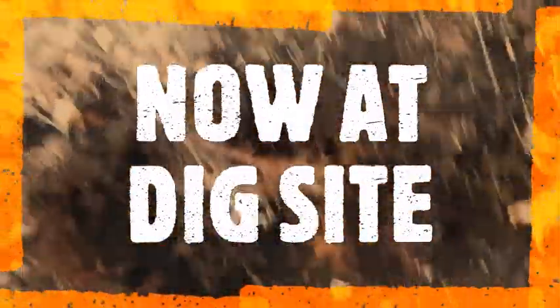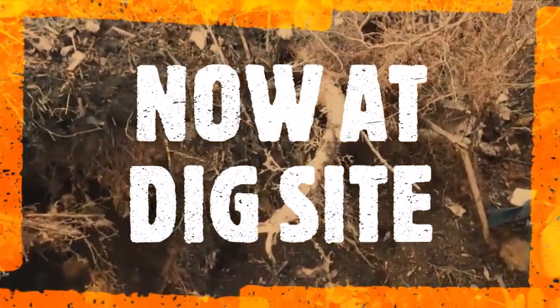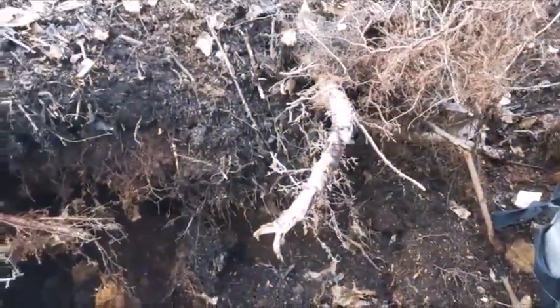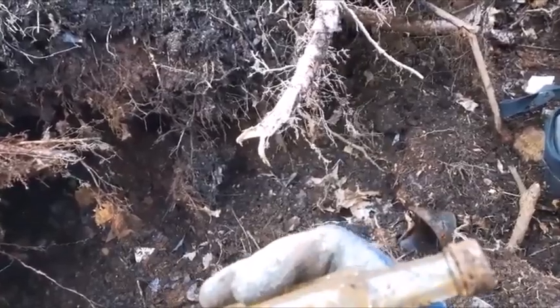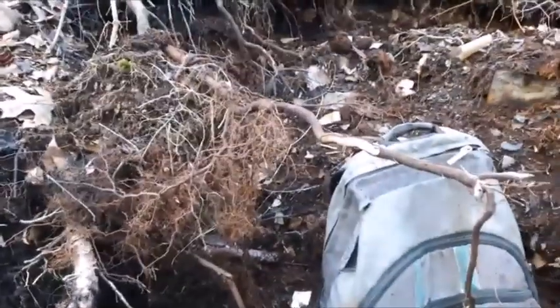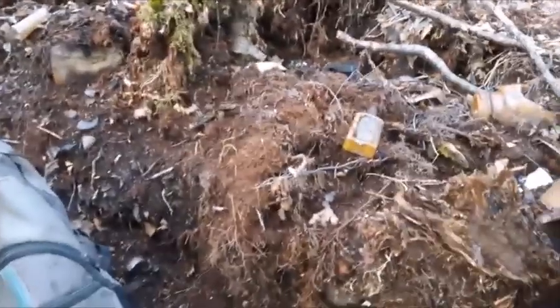Trying to dig in under those roots there folks. I'm right down in a rusty can layer and might even be a burn layer. I just popped up this Charles H. Fletcher Castoria panel side bottle — it's a screw top. Nothing really exciting but thought I'd show it anyways.